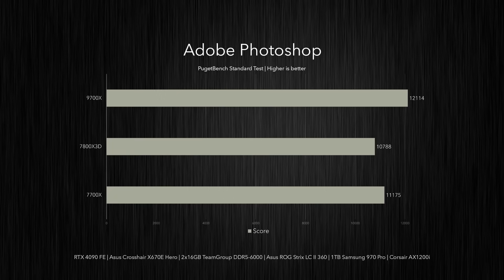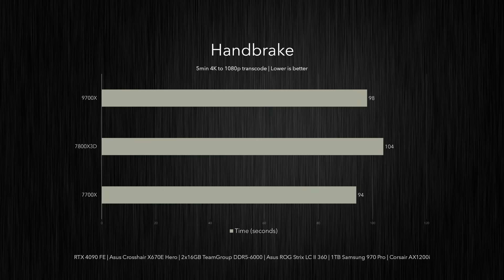The 9700X saw a slightly bigger lead in Puget Bench's Photoshop test, delivering an 8% higher score than the 7700X while besting the 7800X 3D by around 12%. In Handbrake, timing how long it took each CPU to export a 4K video file to 1080p, the 9700X actually took slightly longer than the 7700X, which completed the task about 4% faster. However, the 9700X did finish the job 6% faster than the 7800X 3D.